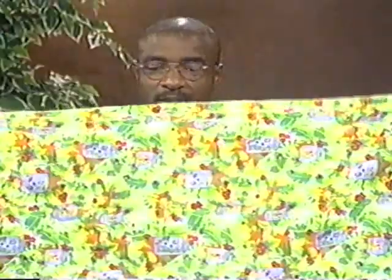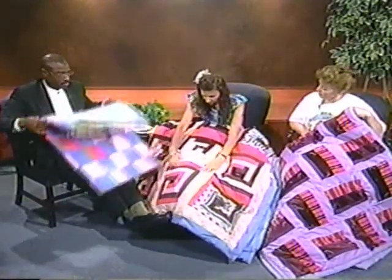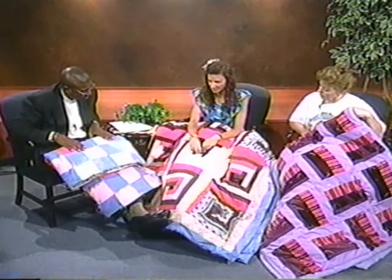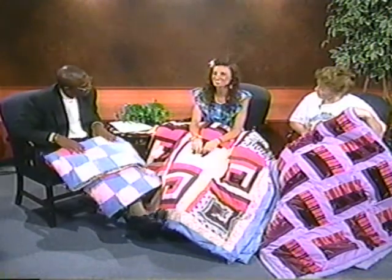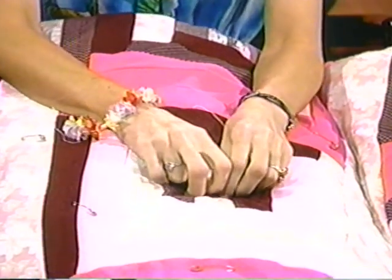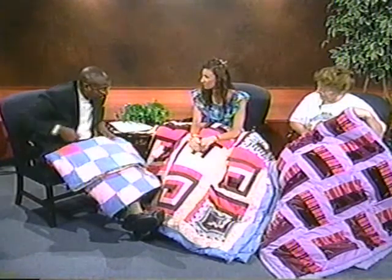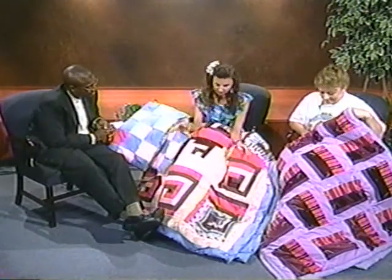This one is called a log cabin quilt — it's made of squares. Diane hasn't hand stitched this one yet; she's taking it with her out of town. Porter Wagner's son had a log cabin built, and she's hoping Porter buys this quilt for his son. It turned out as a king size — she never quite knows what size it will end up being because of how the material is cut.